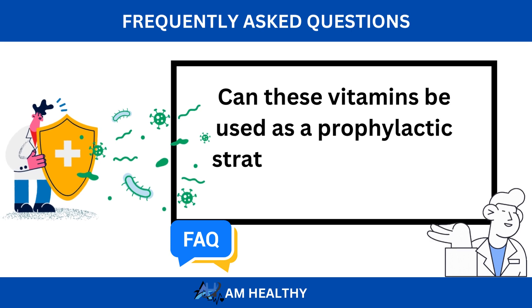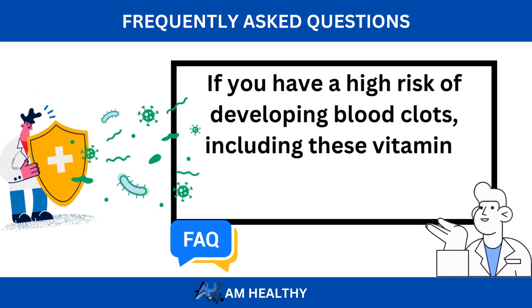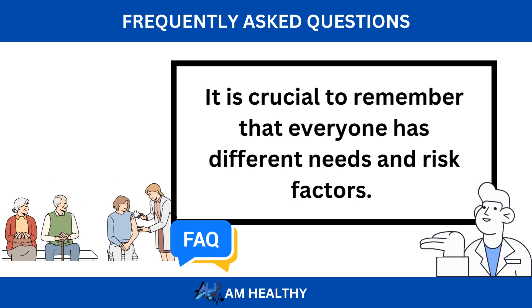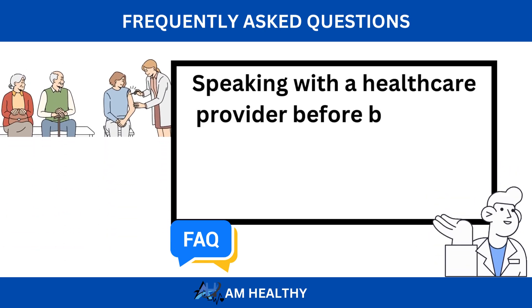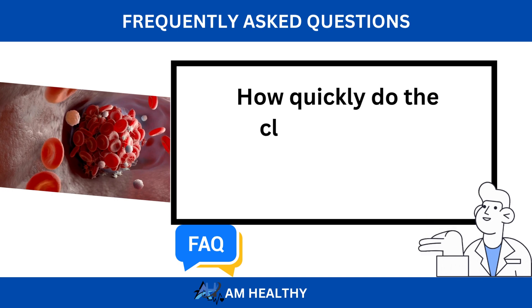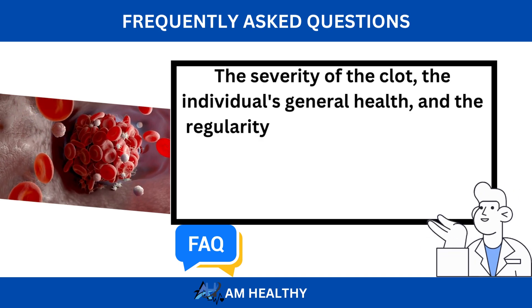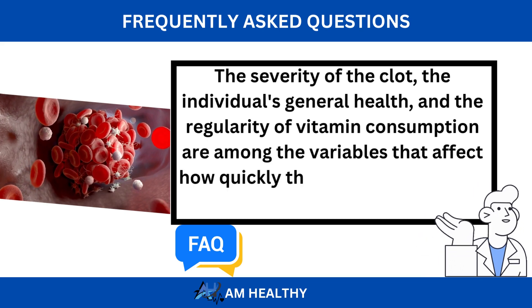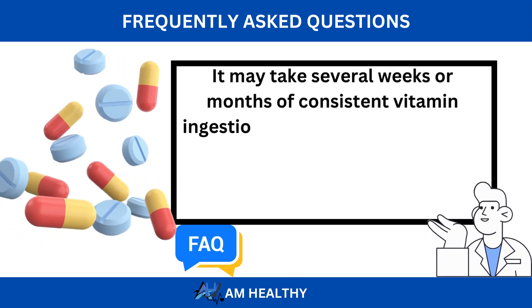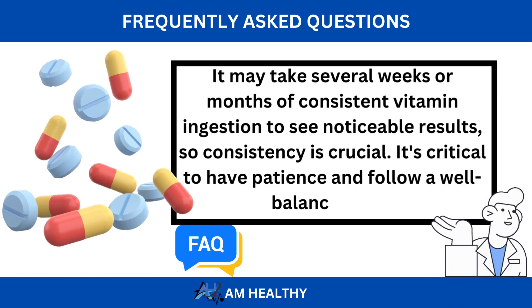Can these vitamins be used as a prophylactic strategy if I have a high risk of blood clots? If you have a high risk of developing blood clots, including these vitamins in your diet may be a preventative step. It is crucial to remember that everyone has different needs and risk factors, so speaking with a healthcare provider before beginning any dietary modifications or vitamin supplements is always advised. How quickly do the clot-dissolving properties of these vitamins manifest? The severity of the clot, the individual's general health, and the regularity of vitamin consumption affect how quickly these vitamins begin to dissolve clots. It may take several weeks or months of consistent vitamin ingestion to see noticeable results, so consistency is crucial.